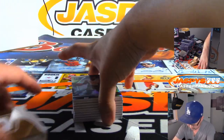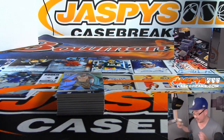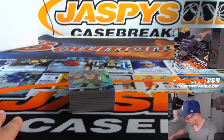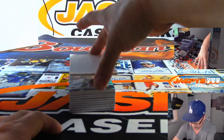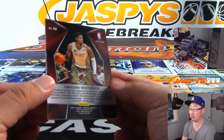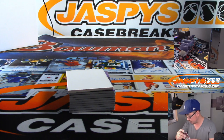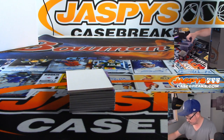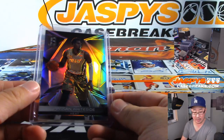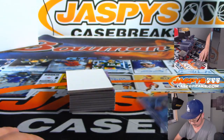Let's see if there's a redemption. No, that's an auto on the bottom. Sometimes they put a base card on the bottom. There's this blank card right here. We got Hassan Whiteside — this is non-numbered, so we're going to randomize it to one person in the break. This is the 2016-17 Spectra, AJ.